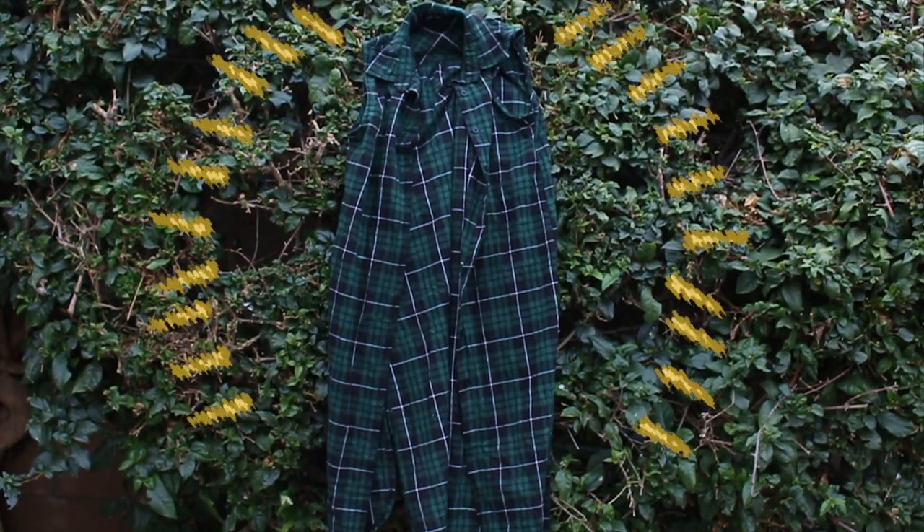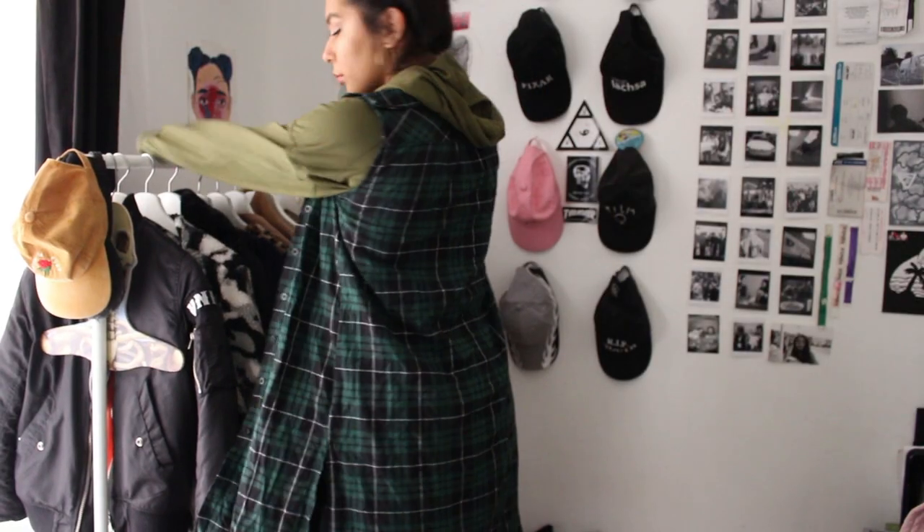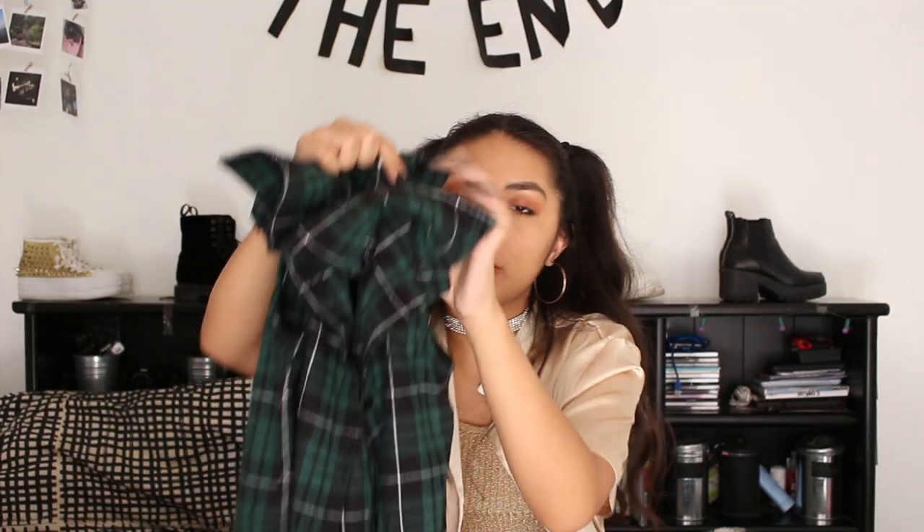The final item of the haul — it's like the bougie lumberjack. We have this plaid flannel type thing but it has no sleeves, and it just keeps going — it's super long. I love this because I can layer with it. Those are all of the items.